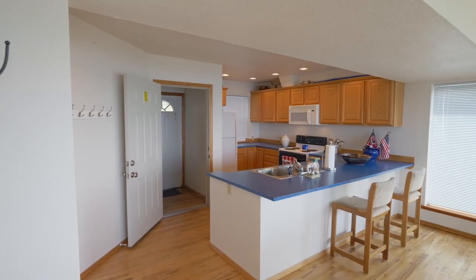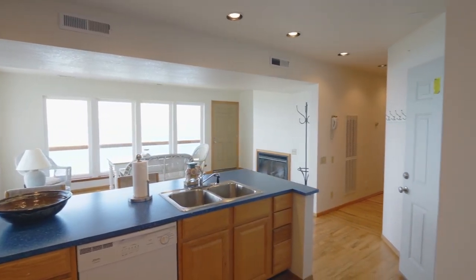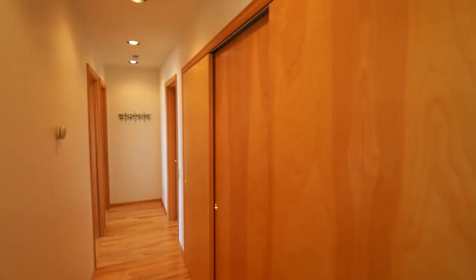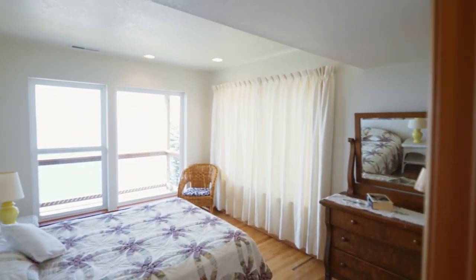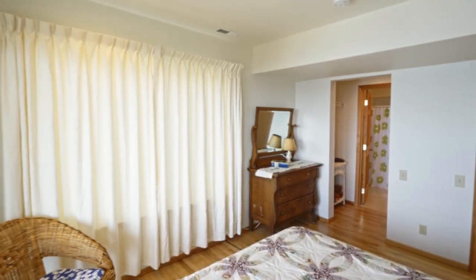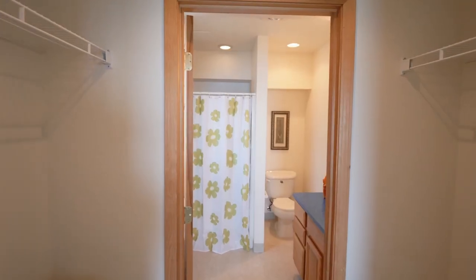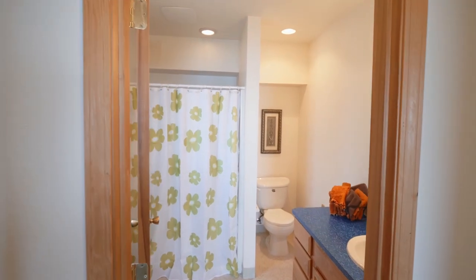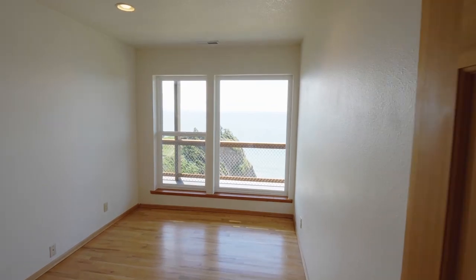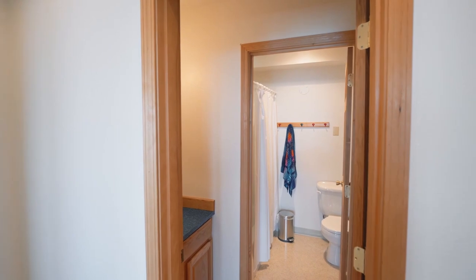This home has two full kitchens, including one on the main level. In this main level master suite, you'll wake up to amazing views, and it has its own full bath. Plus another bedroom with ocean views and a full guest bath.